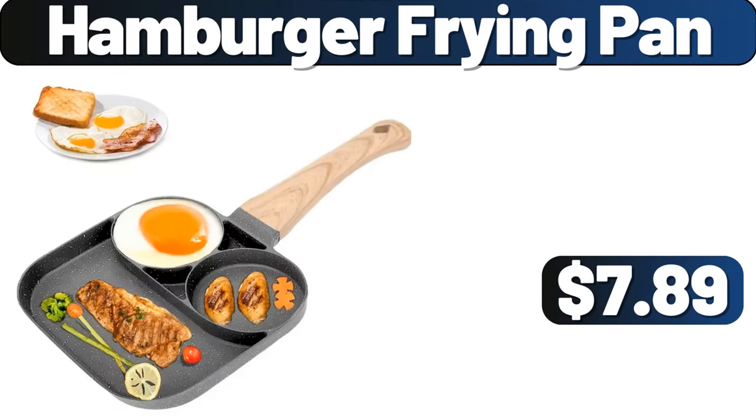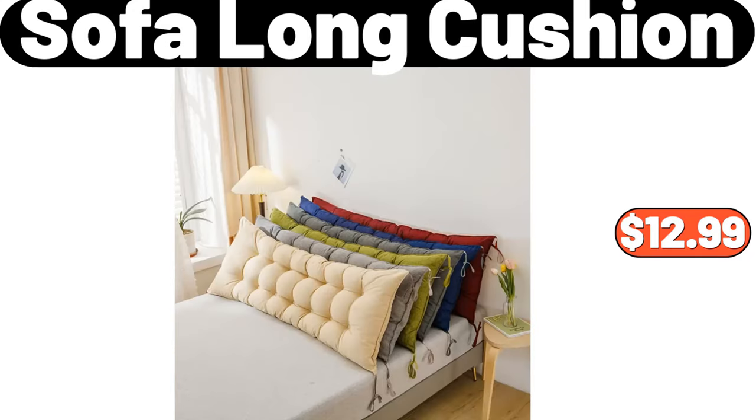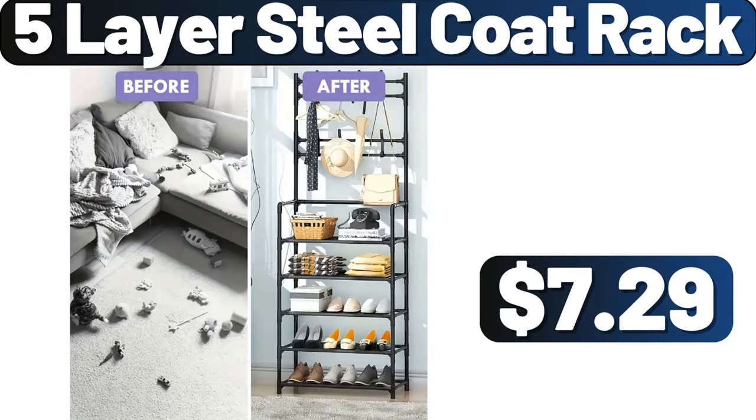Hamburger Frying Pan, $7.89. Light Luxury Cream Paper Basket Trash Bin, $19.95. Sofa Long Cushion, $12.99. 5 Layer Steel Coat Rack, $7.29.